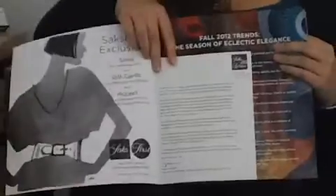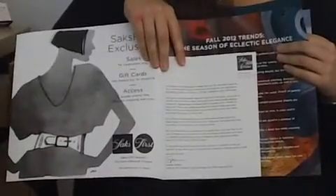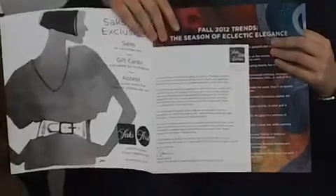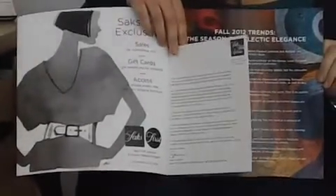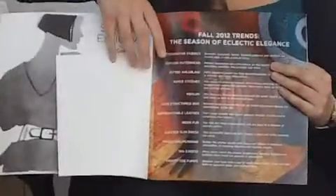What I really like about this is that it opens with a letter from the senior vice president, saying what's going on and what's new at the store in the fall and why consumers should go shop. And then throughout the book are just different fashion spreads that show its apparel and accessories, as well as beauty products.